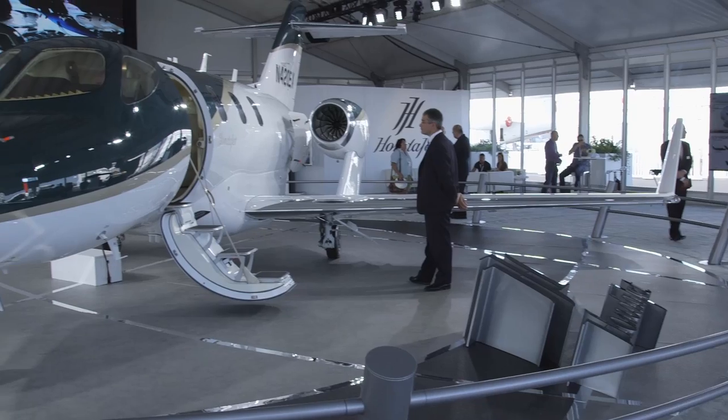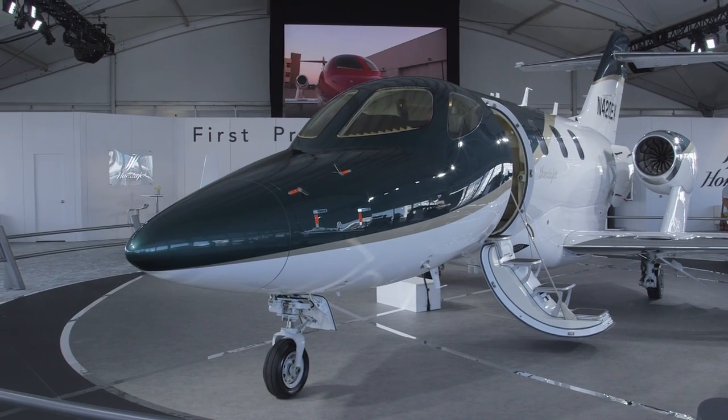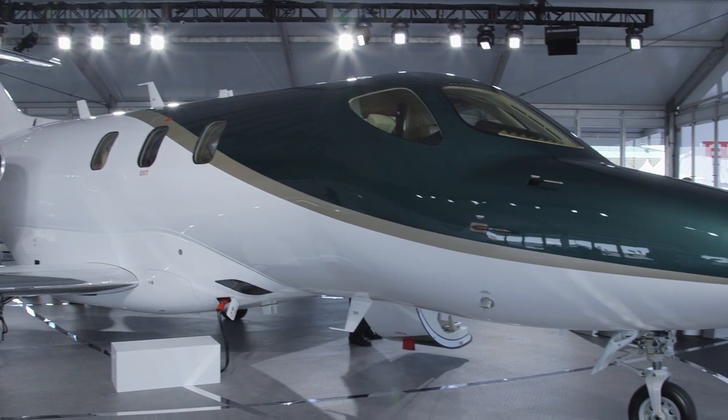This is a major breakthrough for Honda. They've had a really long-held ambition to get into the aviation market, and believe it or not, it's now 10 years since the HondaJet made its first flight. Honda has had to stick with this because they've had all sorts of technical setbacks along the way, and they've showed enormous tenacity to bring the aircraft program to the point at which it's almost ready to enter service.